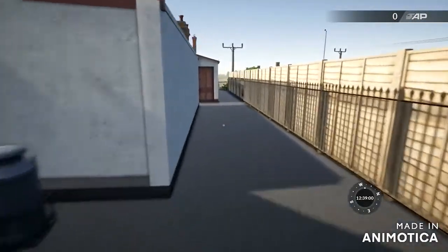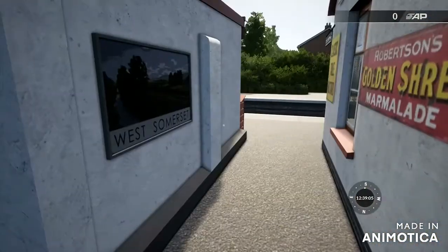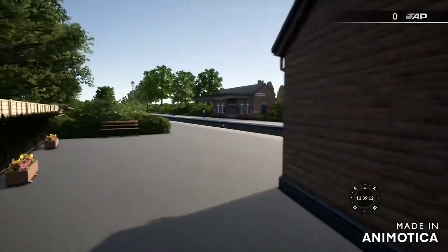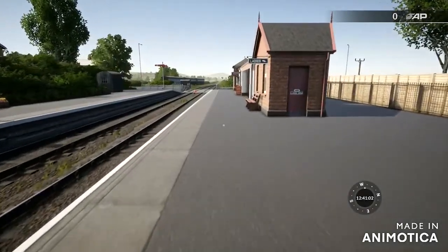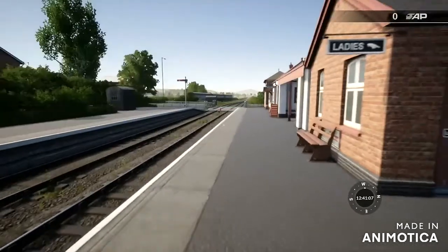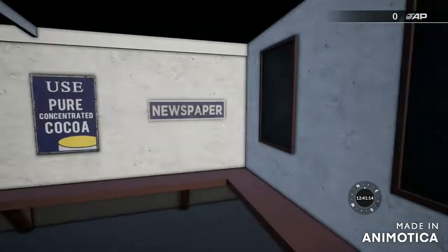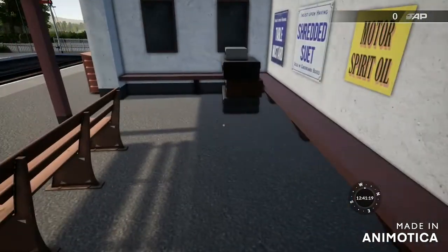There are two discoverables around here - one just round here, a poster, and then round here, a milk jammer. There's literally nothing on the platform, so we're just going to come back and look at these buildings. Head of the room, outdoor waiting area with nothing on the walls.